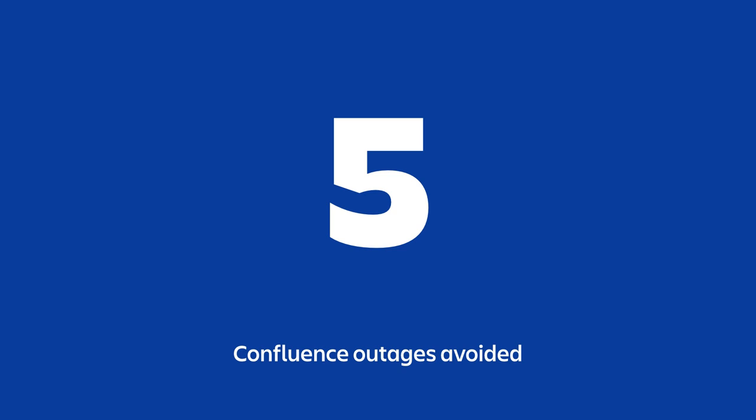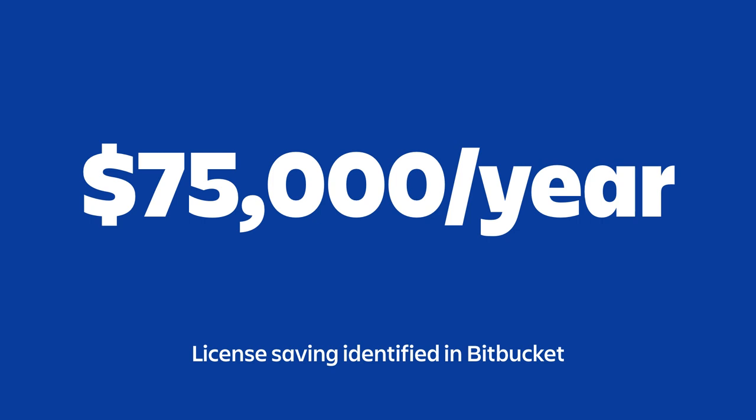We've also avoided five Confluence outages that would have been completely missed — things that were degraded or misconfigured we now detect in advance using Splunk reporting. On the cost side, we achieved a $75,000-a-year license saving. We use a lot of automation for account provisioning, but that provisioning dated back three or four years when the company was very different. We ran our reports, compared users in our system against the groups they come from, and identified that we were massively over-provisioning accounts. We'd previously only discovered it when we hit our license limit. Now we proactively manage it using Splunk reporting.